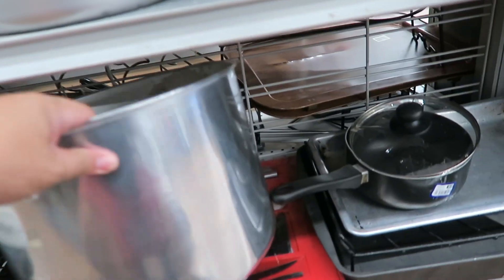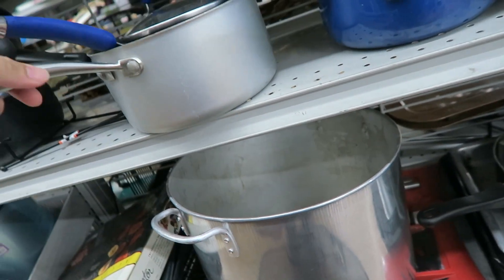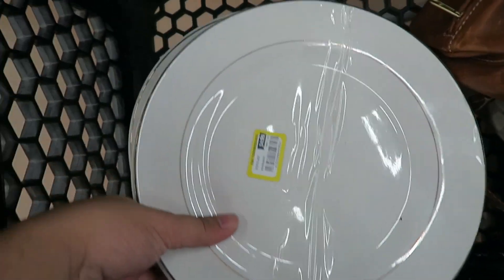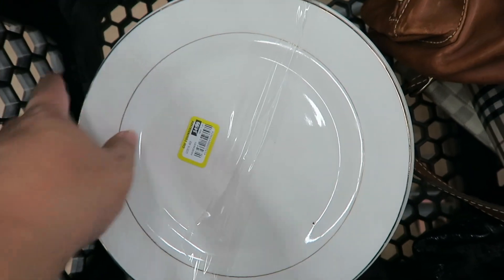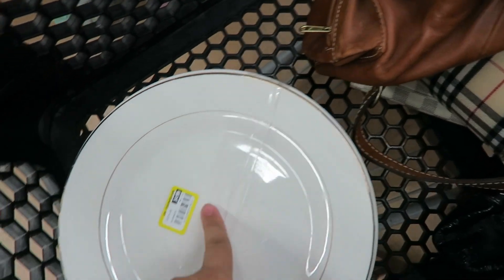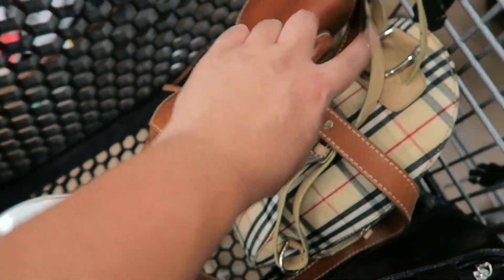I'm looking for pans and stuff because I'm going to send them to my aunt in the Philippines. I like plates and everything — let's see if I can find anything good quality for her. Okay guys, so I found two sets of plates. They're all the same. I believe there's ten pieces for $4.99 — five plates each. These are actually pretty good because these are stoneware plates, which are really great plates.